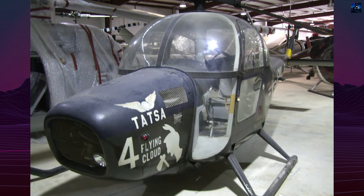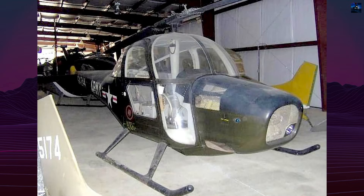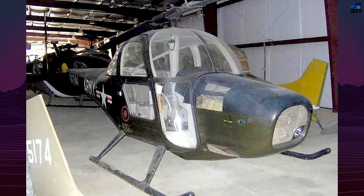The CH-1 Skyhook remains a rare and ambitious venture in helicopter history, a product of innovation that never found its market but left a lasting legacy in rotary wing aviation.